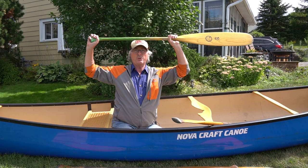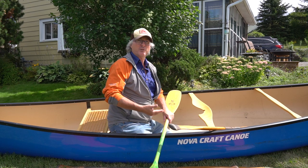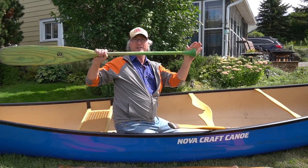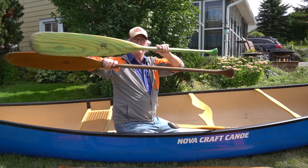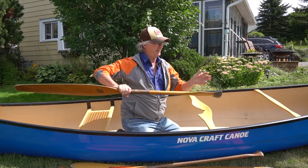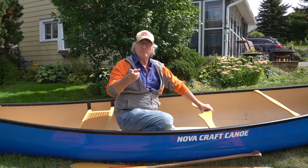If a paddle seems too short, consider whether you'll be soloing. When soloing, you're often seated lower in the boat — kneeling at the bottom with the canoe tilted on its keel for stability — so you're closer to the water and want a smaller throat-to-handle measurement. I'll actually have two paddles: a longer one for when I'm sitting up, and a shorter one for when I'm kneeling lower. This otter tail here looks too small standing up, but it's perfect for solo paddling.